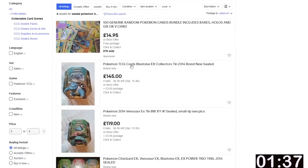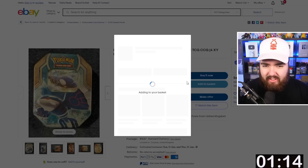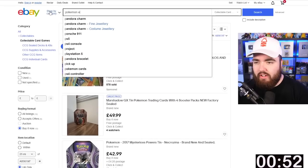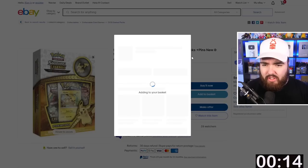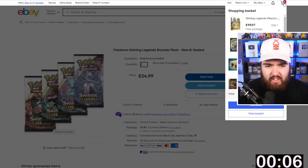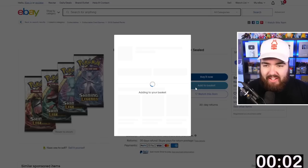Brand new sealed Blastoise EX collector's tin — buy it now, add to basket. Coyote EX tin, let's go. One minute to go, £200 to spend. Pokemon ETV — Shining Legends. I like Shining Legends. Add to basket. Pikachu, let's go. Trident cards. More than five seconds. Four packs, add to basket. So we have four packs of Shining Legends. I'm not sure if that's even worth it.